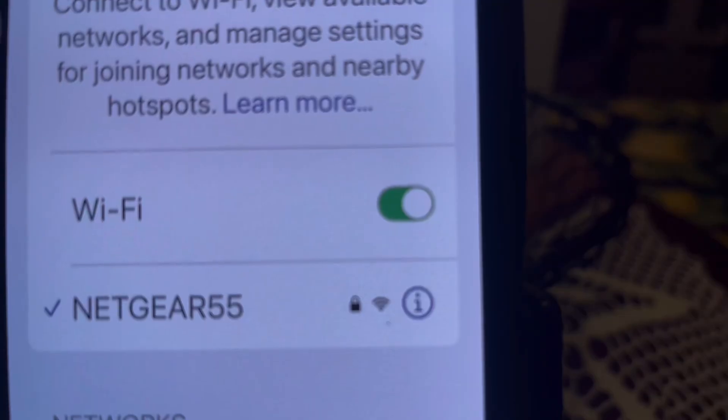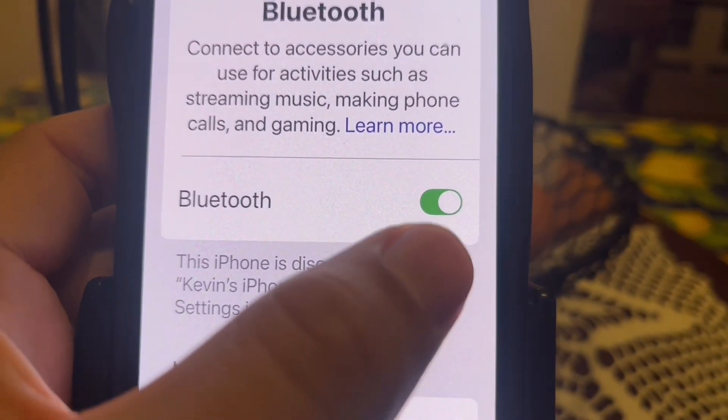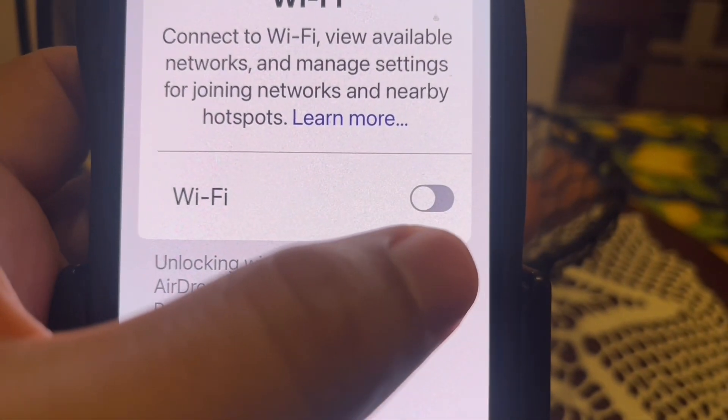You also want to make sure that your Bluetooth and internet connection are enabled. Go to Settings, go to Wi-Fi and make sure Wi-Fi is turned on. Go to Bluetooth and make sure Bluetooth is enabled. You can also toggle Bluetooth by turning it off and turning it back on, and toggle your Wi-Fi the same way to fix connection issues.